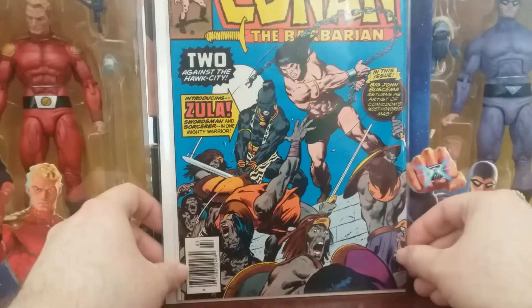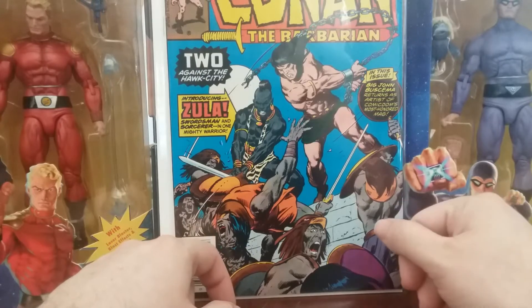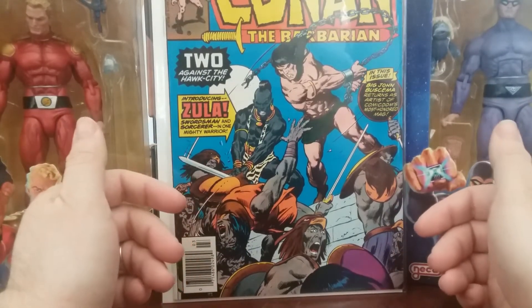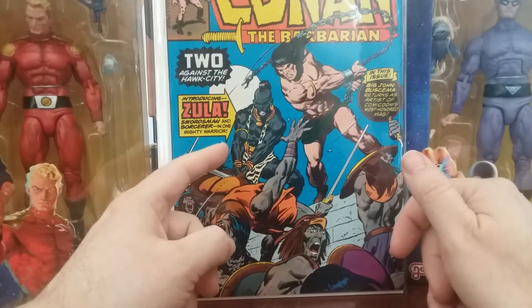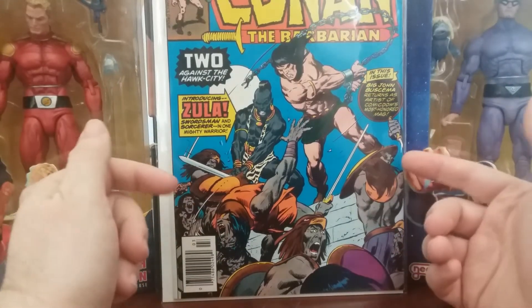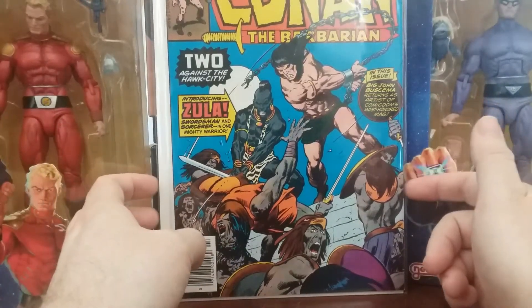And then we have Conan number 84 from 1977. It mentions the Hawk City — I have a few issues where they're at the Hawk City. It has John Buscema art, so I picked this one up. I don't know who this Zula character is; I've never heard of him. But I knew for sure I didn't have this one.